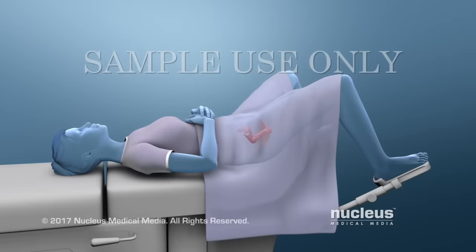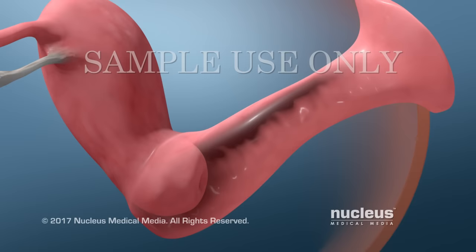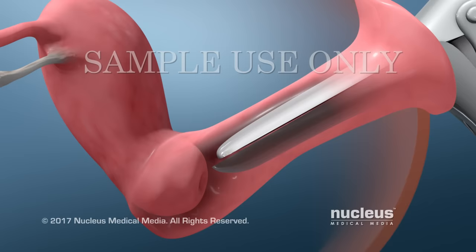The collection of cells for both tests can be done during a pelvic exam. First, your healthcare provider will place an instrument called a speculum into your vagina. The speculum will be opened so that your cervix can be seen.